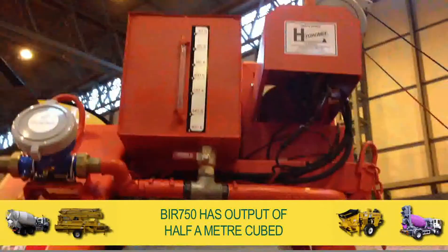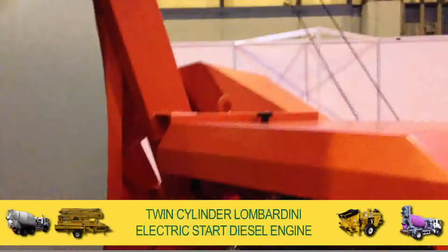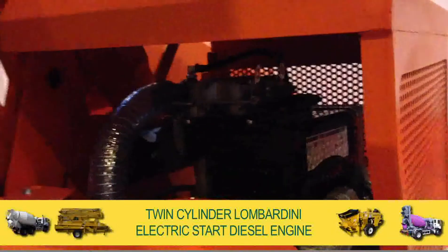The BIR 750 has an output of half a metre cubed and is powered by a twin cylinder Lombardini electric start diesel engine.